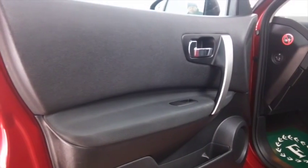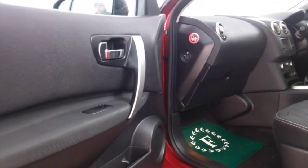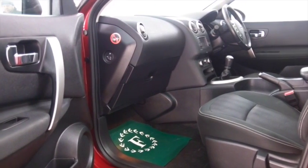Satellite navigation, cloth interior, climate control, remote locking, and Bluetooth — in fact all the right kit, even a stunning set of alloys.